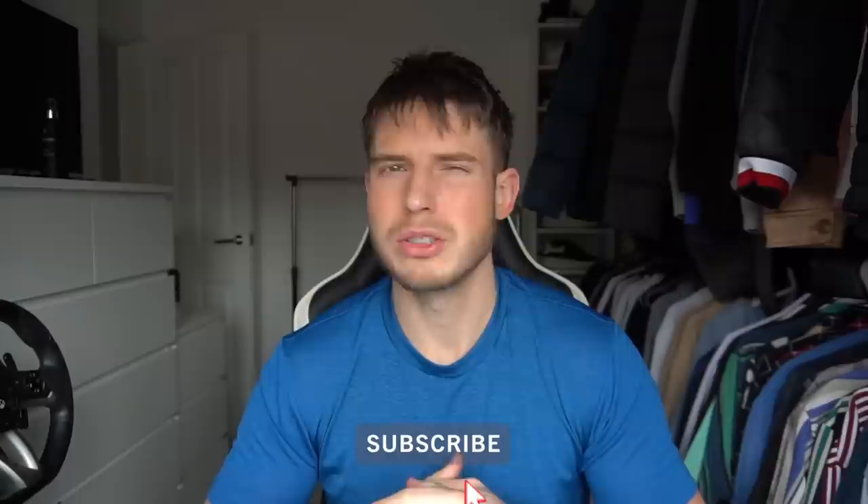Welcome back to another video. Today we've got another day in the life, a daily vlog showing what my usual daily routine looks like in the UK lockdown at the minute. We are still in lockdown 3.0, so I'll just take you through a usual day. My days do vary but this is just like a normal day for me, so let's get straight into the video.